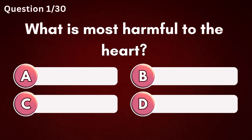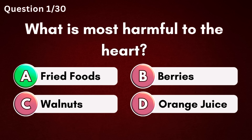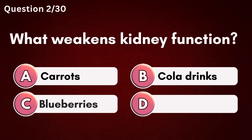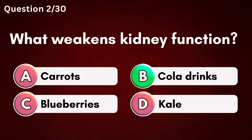What is most harmful to the heart? Answer A – Fried foods. What weakens kidney function? Answer B – Cola drinks.